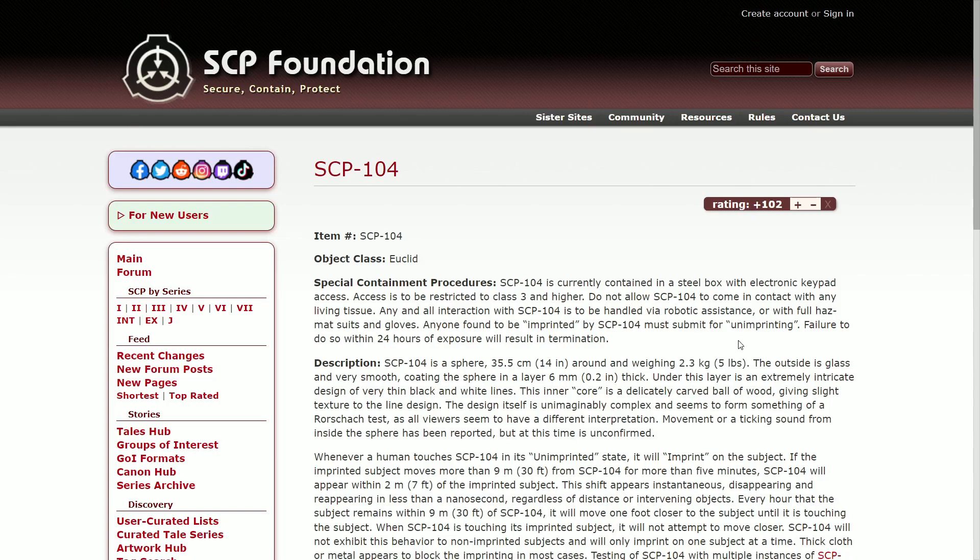SCP-104 is a sphere, 35.5 cm (14 inches) around and weighing 2.3 kg (5 lbs). The outside is glass and very smooth, coating the sphere in a layer 6 mm (0.2 inches) thick. Under this layer is an extremely intricate design of very thin black and white lines. This inner core is a delicately carved ball of wood, giving a slate texture to the line design.